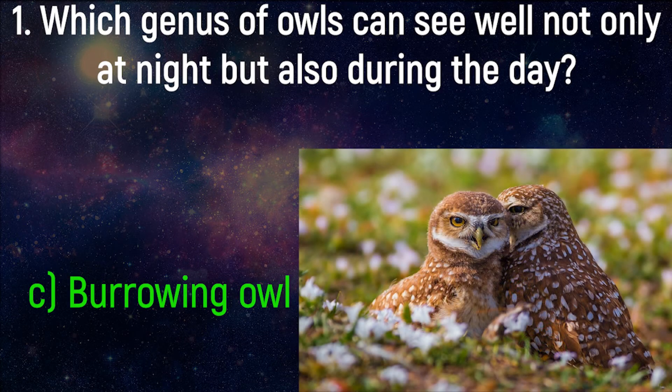The Burrowing Owl is a small, long-legged owl found throughout open landscapes of North and South America. Burrowing Owls can be found in grasslands, rangelands, agricultural areas, deserts, or other open dry areas with low vegetation.